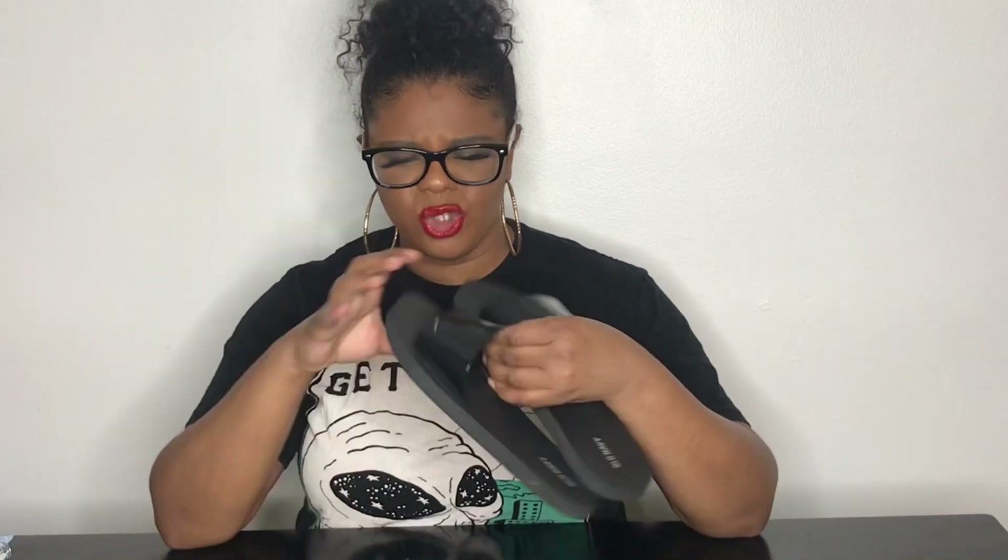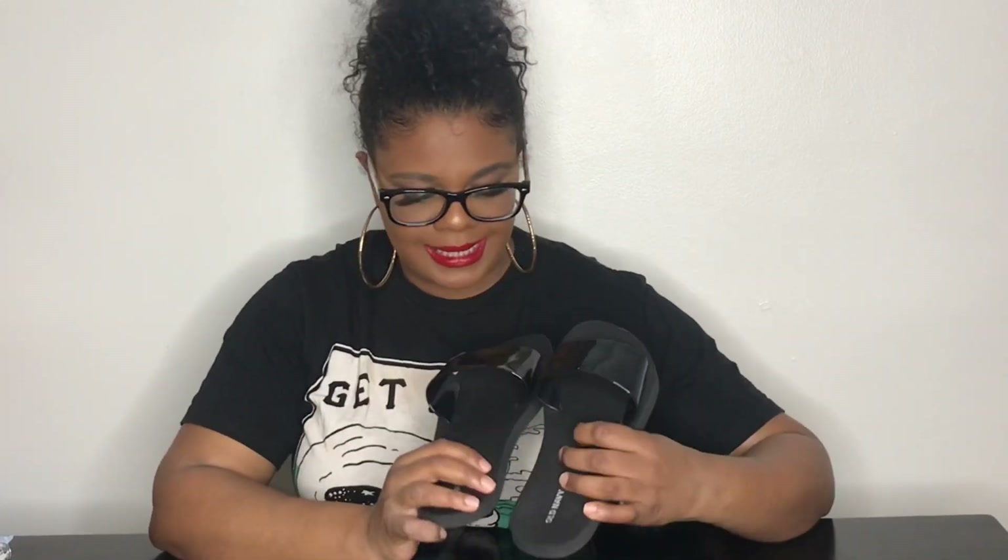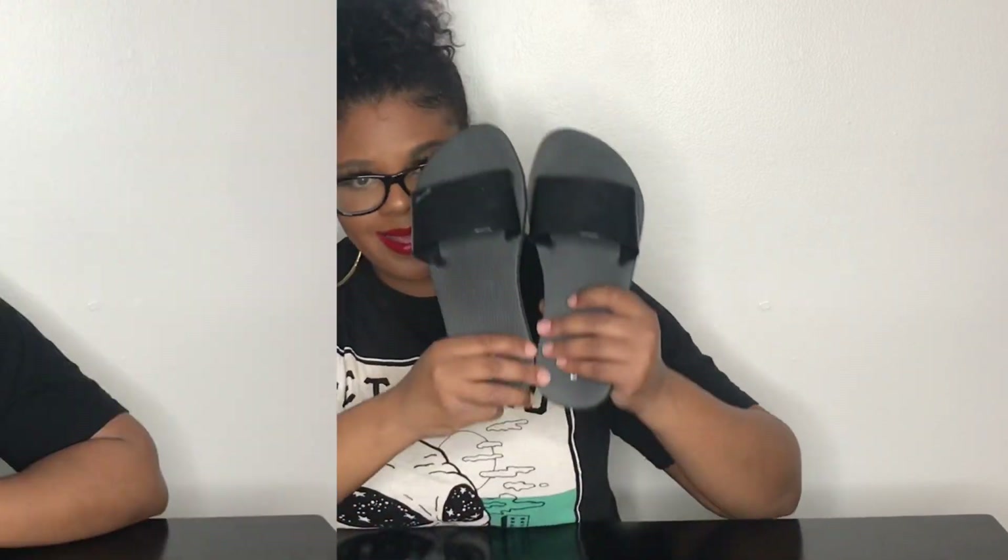Another pair of sandals I got from Old Navy — these are jelly slides. I'll leave the information linked below. I can't remember the price but they were super inexpensive. They come in a bunch of colors and a different style too. These are cool for the beach, the pool, or anything when you're getting wet. They're nice and sturdy, and I just feel like this is a simple sandal that we all need.